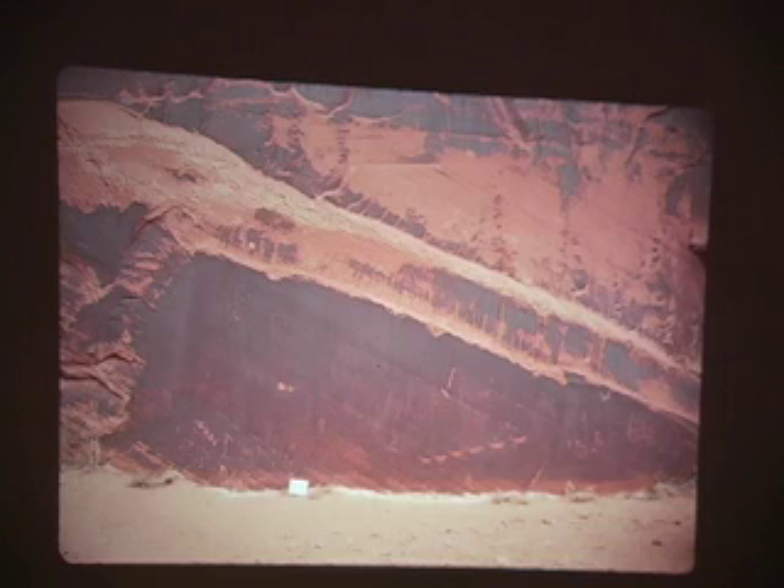A kind of rule of thumb — although it doesn't work perfectly — is that the older something is, the darker it is, and the newer something is, the lighter it is. So here's something from the 14th or 15th century — proto-Anasazi Puebloans coming down here and doing stuff.